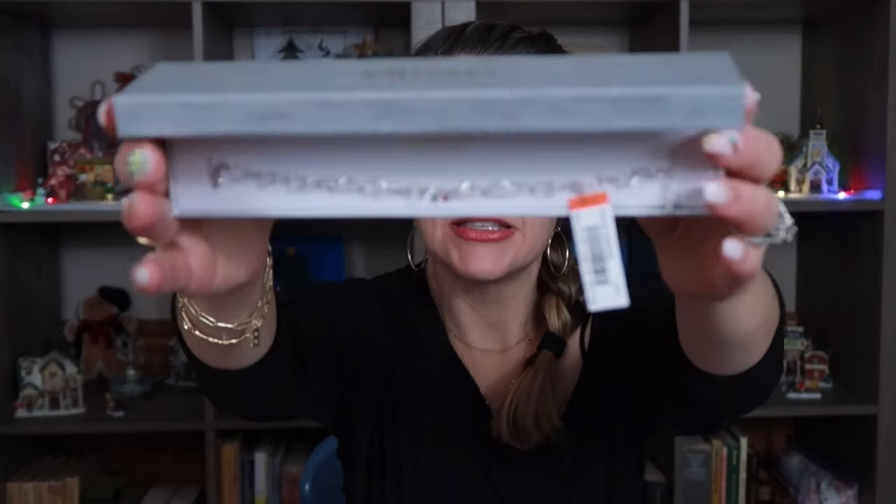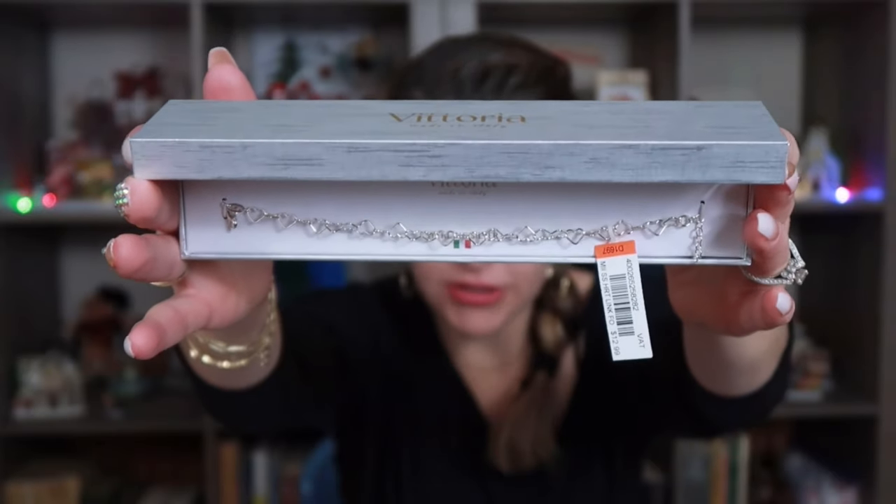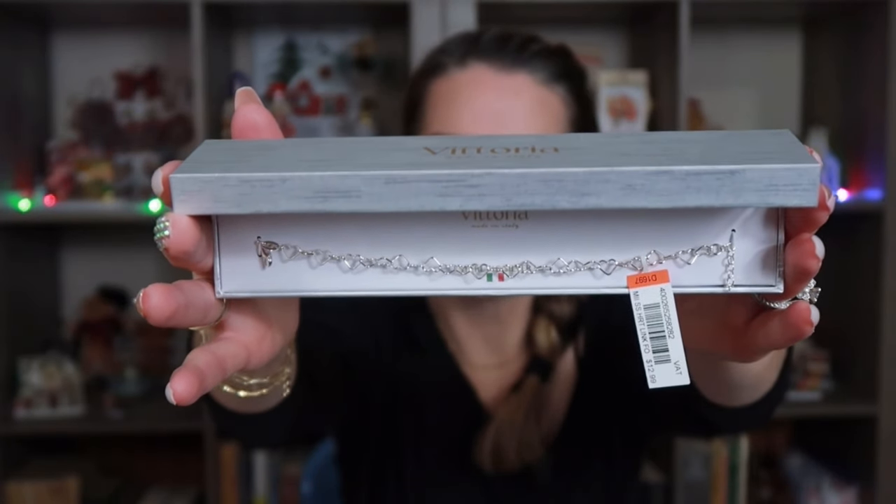The next thing I picked up is this really pretty silver bracelet. It has little cut-out hearts, and this says that it's sterling silver. It was $12.99 comparable to $22. I thought that was really pretty.